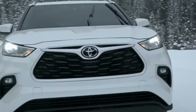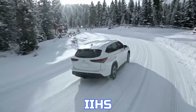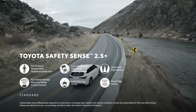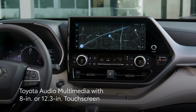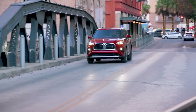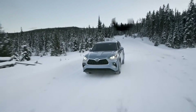Safety is a highlight, earning top marks from the NHTSA and IIHS. Features include adaptive cruise control, automatic emergency braking, and a new 2024 driver monitoring system. Tech includes an 8-inch screen or an optional 12.3-inch display on higher trims, with 5 USB ports in the first two rows. The Highlander Hybrid combines fuel economy, safety, and versatility, making it a strong choice for families.